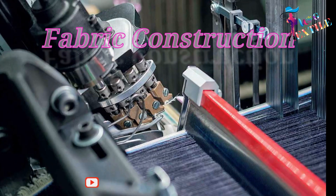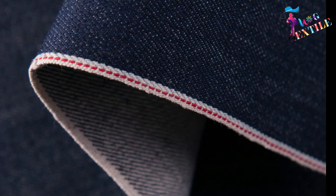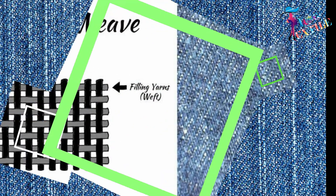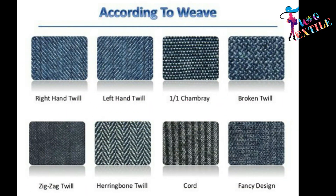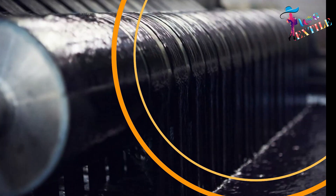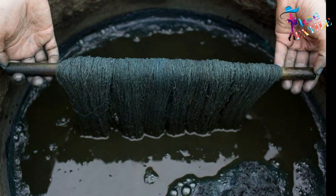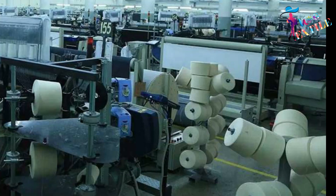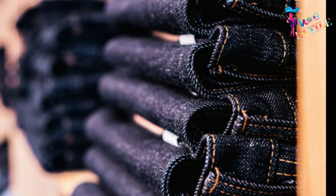Denim is made from rugged, tightly woven twill in which the weft passes under two or more warp threads lengthwise. The yarn is dyed with indigo or blue dye, while horizontal yarns remain white. The yarns have a very strong twist to make them more durable, but this also affects the denim's color.